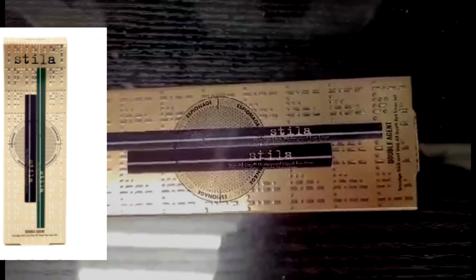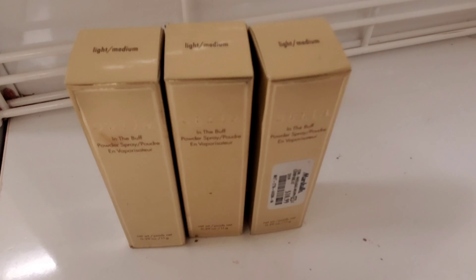This is the first item — the Stila Double Agent Liner Set. It has two eyeliners included, going for $9.99 at TJ Maxx. I really like Stila eyeliners so I had to pick this up, because $9.99 for two eyeliners is a pretty awesome deal.